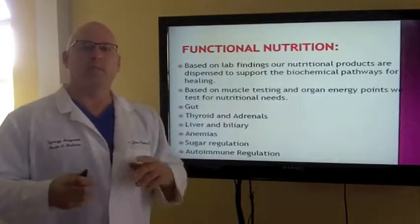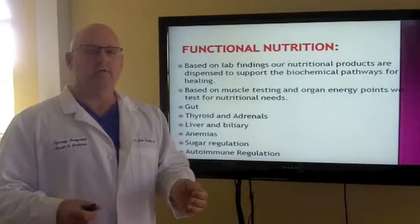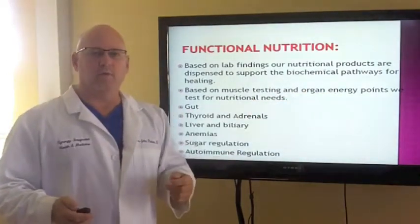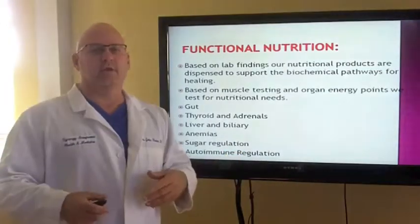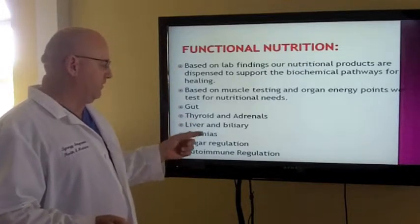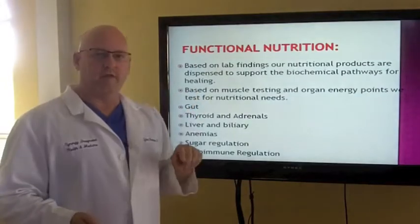We work to fix these rhythms using supplementation — whether it's for the hypothalamus-pituitary axis, or the gland itself, or a hidden infection, inflammation, mental-emotional stressors, or sugar regulation. Functional nutrition: based on our different lab findings, we dispense products to support the biochemical pathways for healing, not just the end product. We also base our QRA analysis — our muscle testing — on acupuncture energy points for nutritional products. It allows us to test your body's response to certain nutrition. We look at the gut, thyroid, adrenals, liver and biliary function, anemia, sugar regulation, and autoimmune regulation.